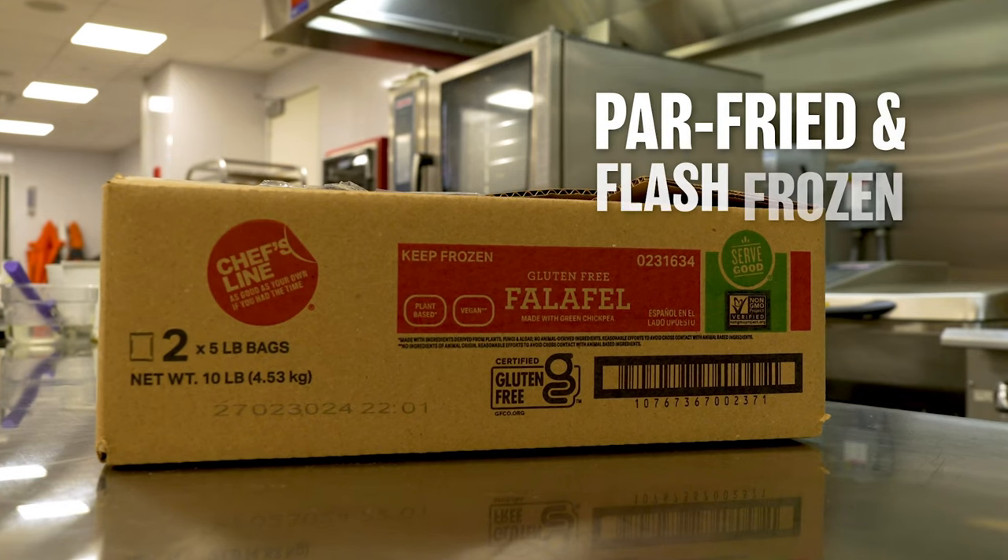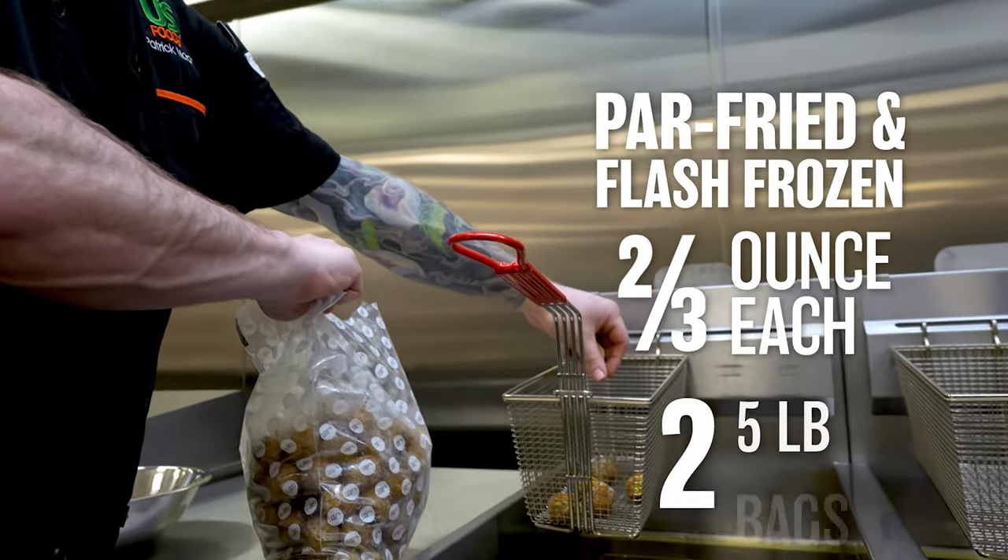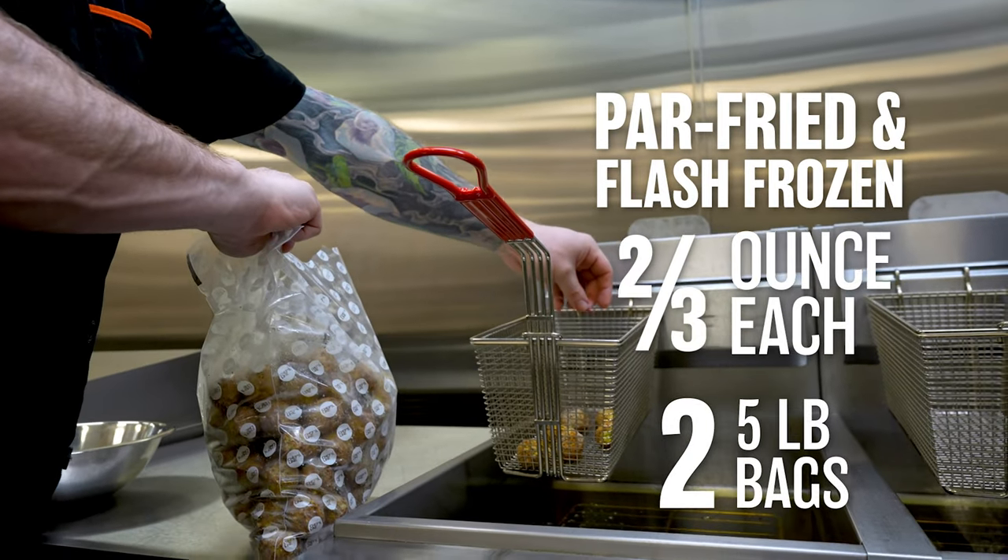Par-fried and flash frozen, they are two-thirds of an ounce each and will arrive in two five-pound bags, making them easy for operators to grab on a busy service night.